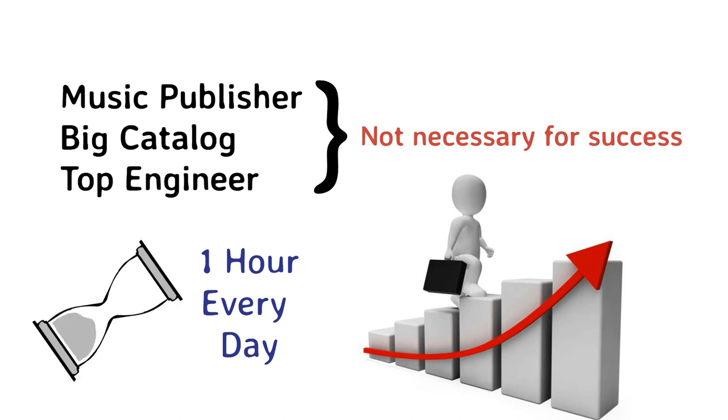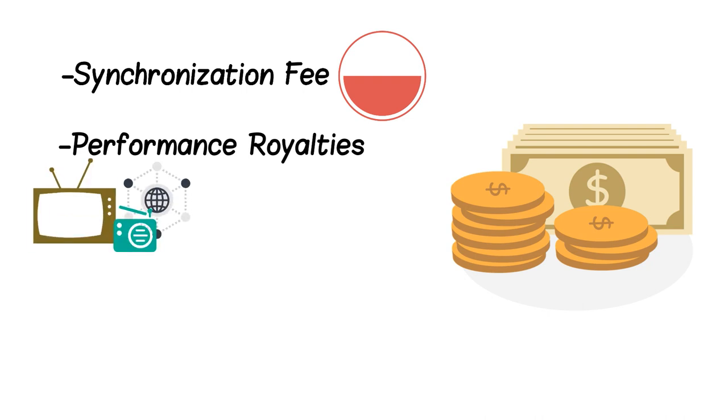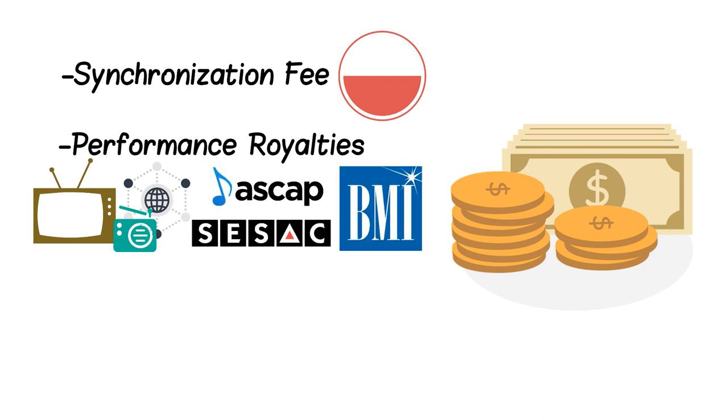There are a few ways you get paid if your songs get licensed. First, a synchronization fee is paid by whomever is licensing your music from the music library. Depending on the terms of the agreement you signed with the library, you will probably get a percentage of that sync fee. Then there are performance royalties. If your music is played on TV, radio, or internet, you could receive performance royalties based on the number of plays. That's where your performance rights organization, or PRO, comes in — a PRO oversees collection of royalties for you.